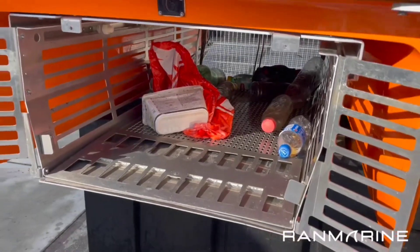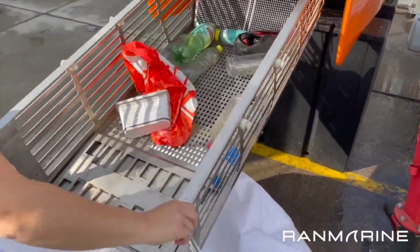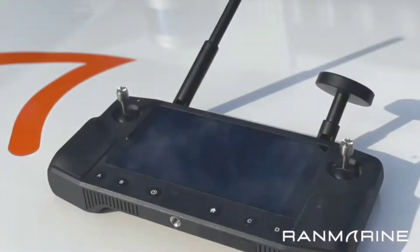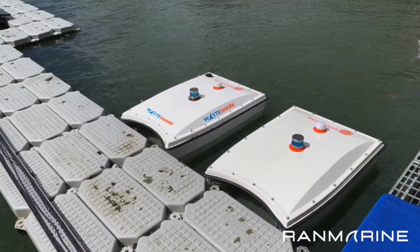With precise data collection, you gain an in-depth understanding of your water's composition and health, unveiling any hidden concerns. Whether you choose manual operation from the shore or opt for autonomous control online, RAN Marine's commitment to sustainability and technological excellence shines through.